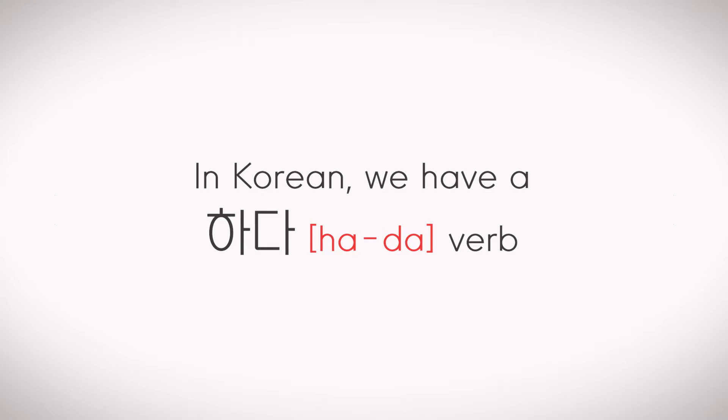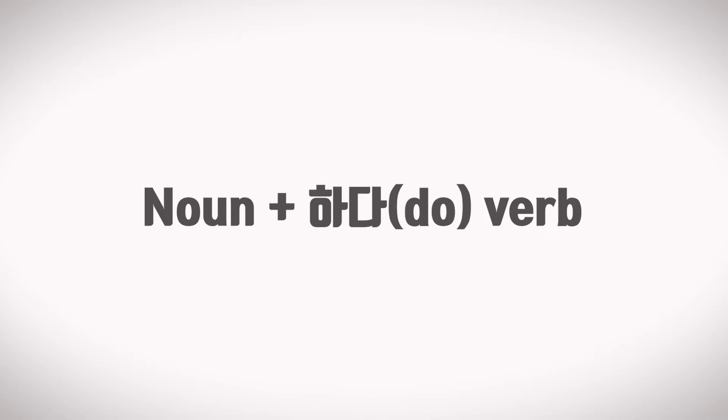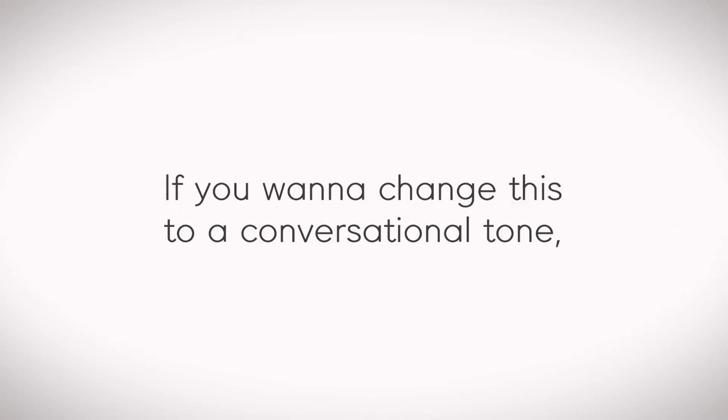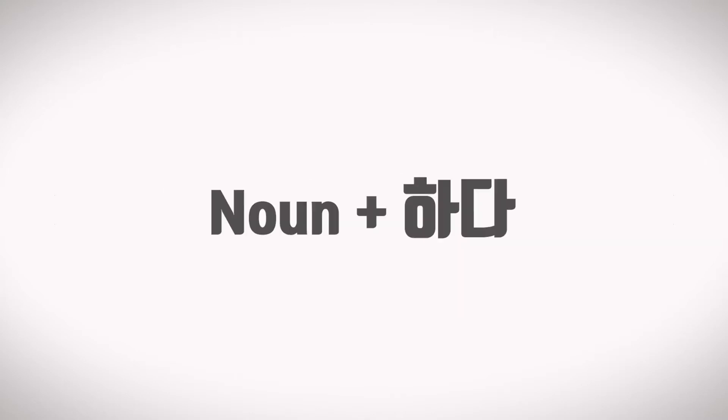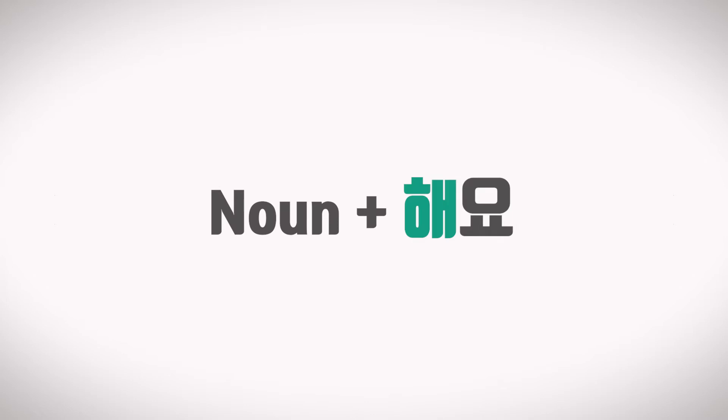In Korean, we have a 하다 verb, which means 'do,' and we usually put a noun before this 하다 verb. If you want to change this to a conversational tone, first you should drop 다 and add 여요, and then it becomes 하여요. However, we never use 하여요, but we shorten 하여 to 해, which becomes 해요.